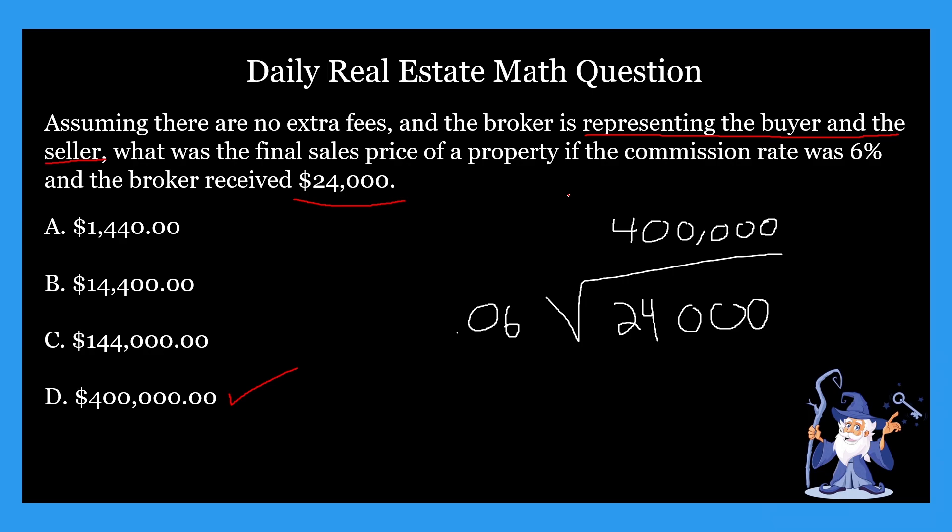Alternatively, you can actually take these answer choices A, B, C, and D and multiply each by 0.06. Basically, what you would be getting is the broker's commission. So if you take $400,000 and multiply that by 0.06, that's going to give you $24,000. That's a neat little trick to double-check your answer if you have some additional time or if you're just not sure, so that you're 100% sure you got it correctly.